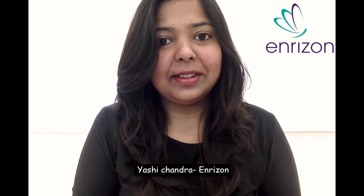Hello everyone, we are from Enrizen and we will be helping you to clear your doubts regarding TOEFL. So basically, what is TOEFL? TOEFL is basically a test of English language as a foreign language.